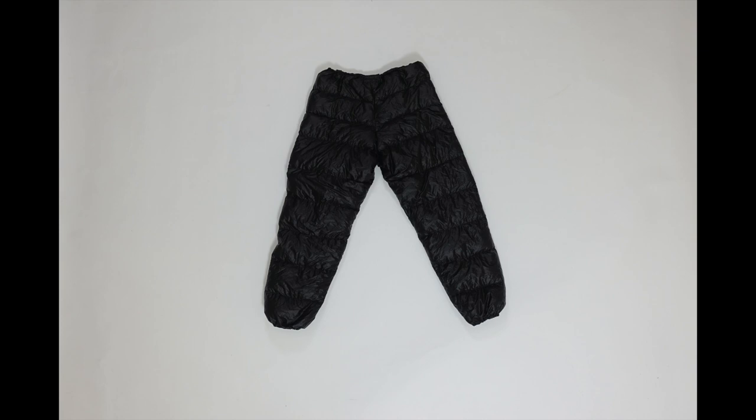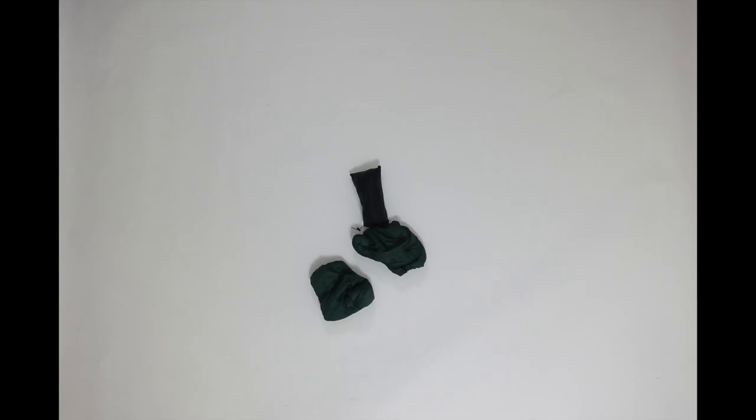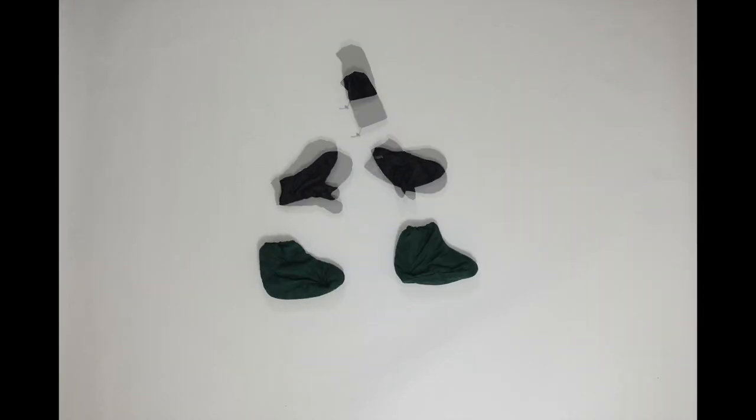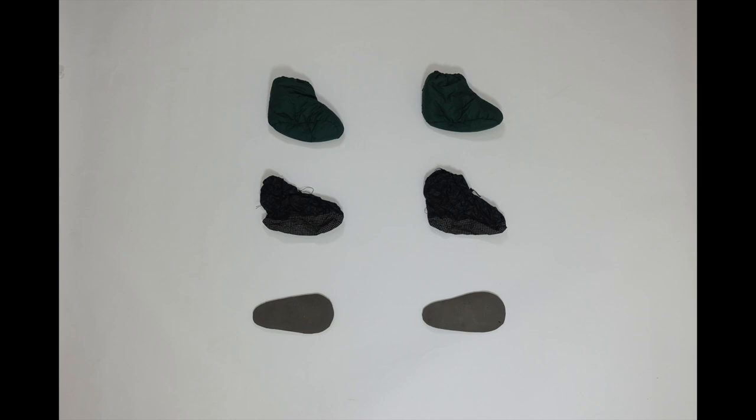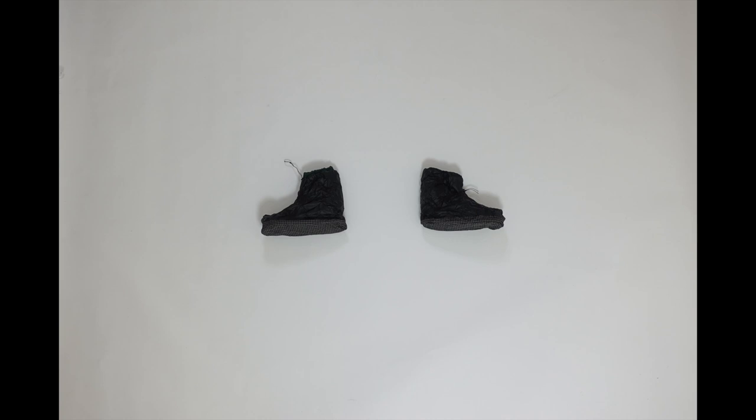Thank you Ben over at Goosefeet Gear — these pants are freaking awesome. And these are my gloves and down socks. The down socks have the option of an overboot, which consists of an EVA foam layer and a Dyneema outer boot. The EVA foam can double as a camp seat and the outer boot can double your entire system as a camp shoe, which is pretty cool.